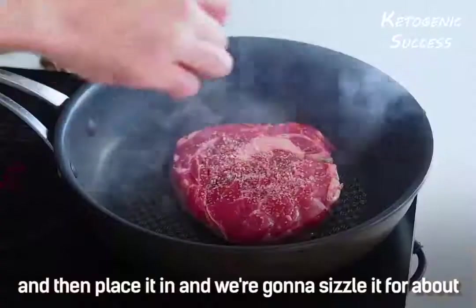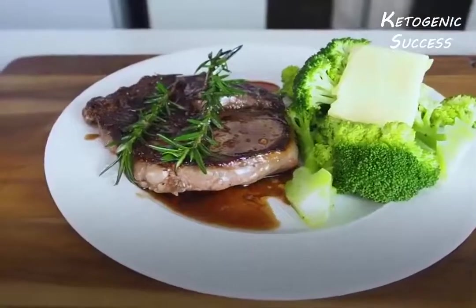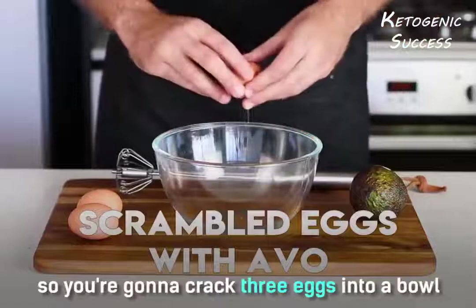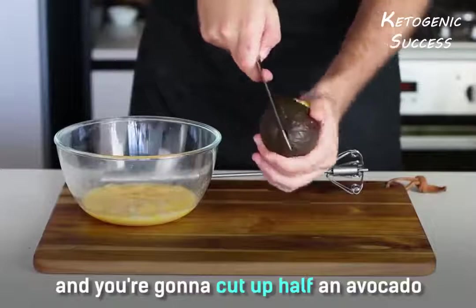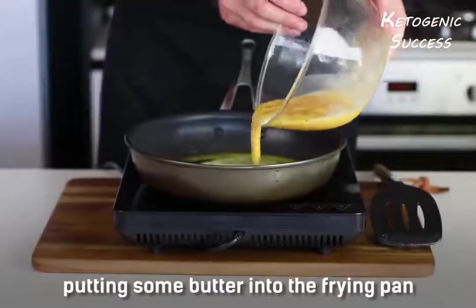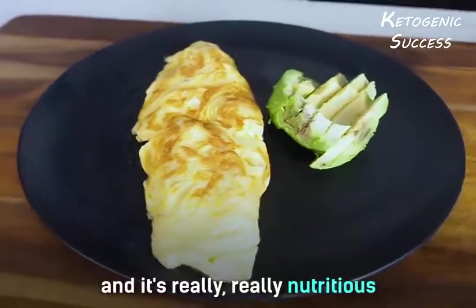Sizzle the steak for about two or three minutes each side. For the scrambled eggs with avocado, crack three eggs into a bowl and mix it around. Add some salt and pepper, cut up half an avocado, and heat up a frying pan, putting some butter into the pan. This is just a fantastic meal for breakfast and it's really nutritious.